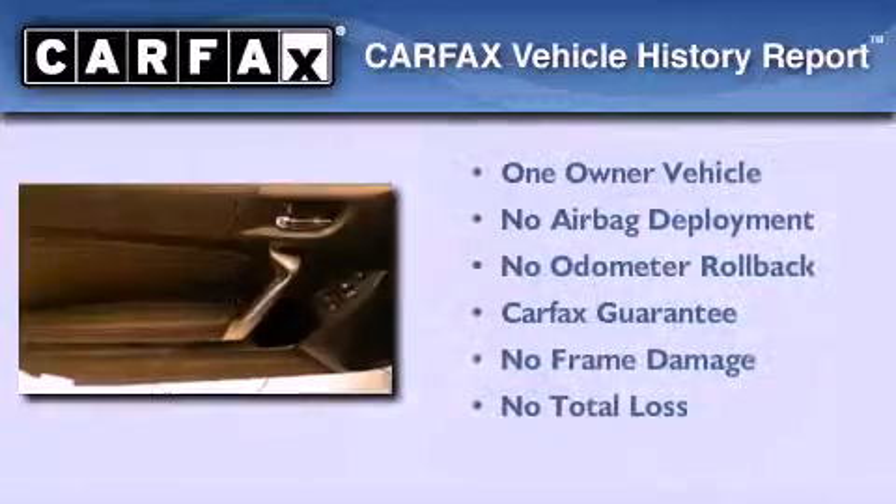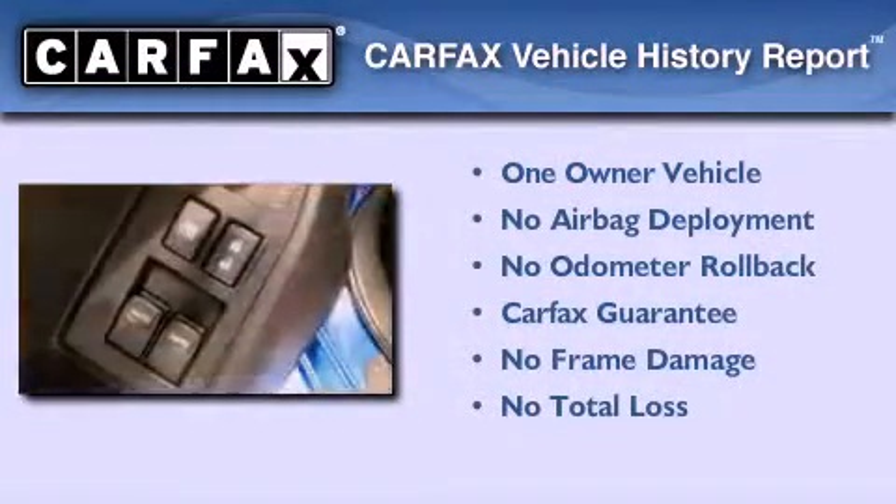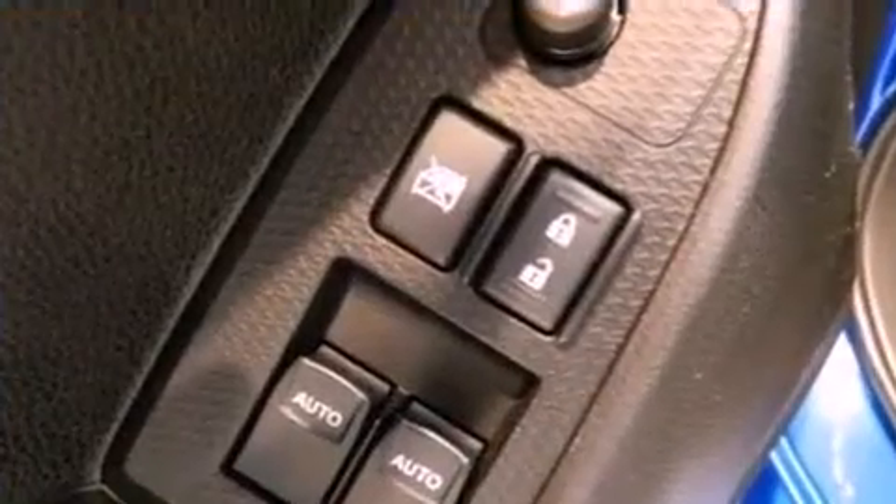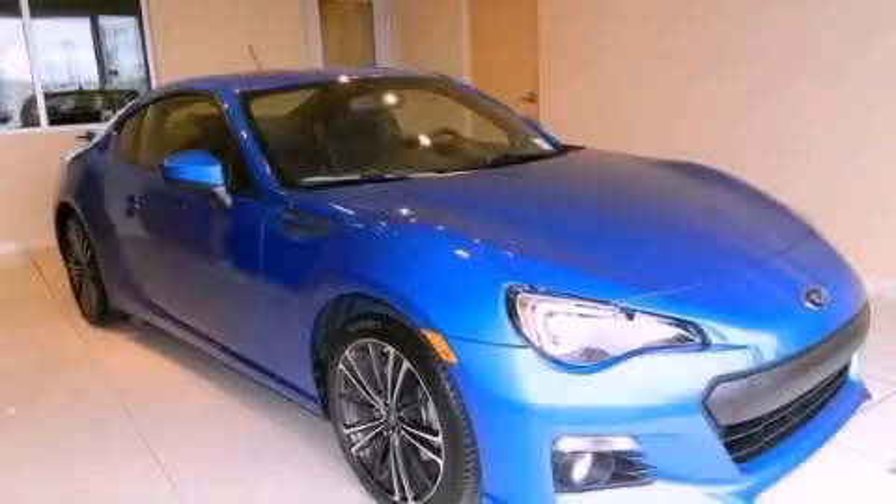This Subaru has had only one owner and it qualifies for the Carfax buyback guarantee. We hope you found this video informative. Please contact us today.